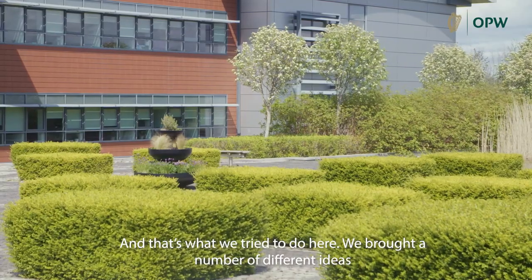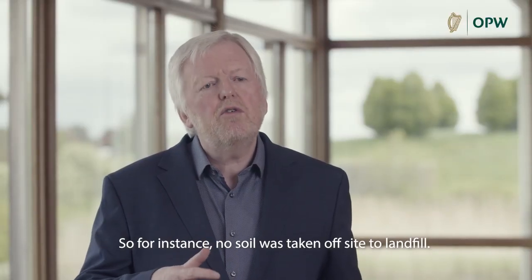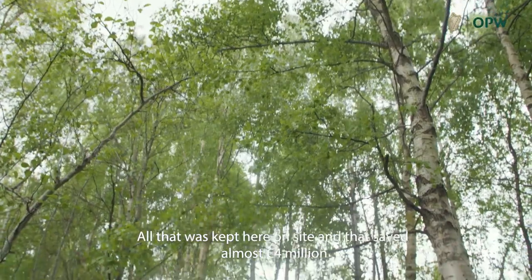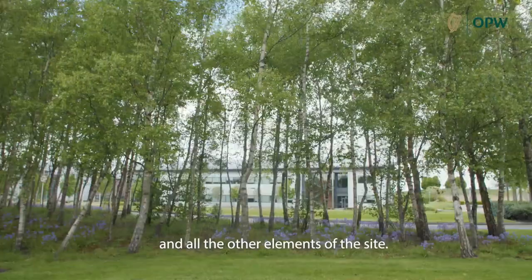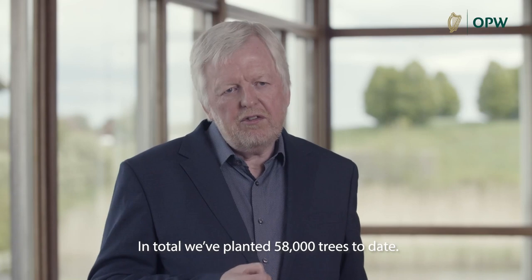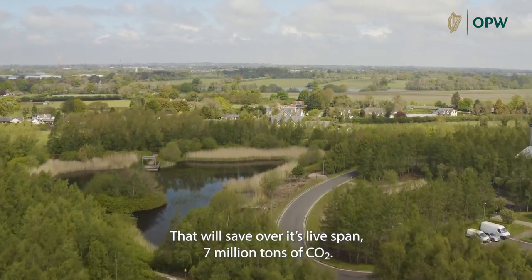We brought a number of different ideas that are flexible and yet allow change. No soil was taken off site to landfill — all of it was kept here on site, and that saved almost four million euros which we were able to put back into the planting and all the other elements of the site. We were ahead of the curve on that. In total we've planted 58,000 trees to date, which will save over its lifespan seven million tons of CO2.